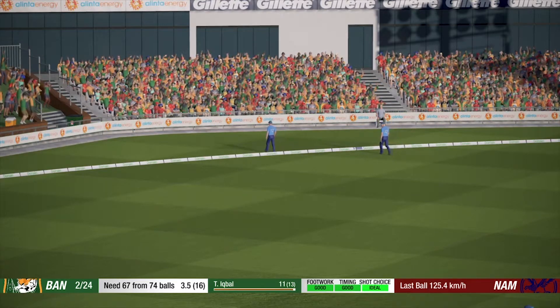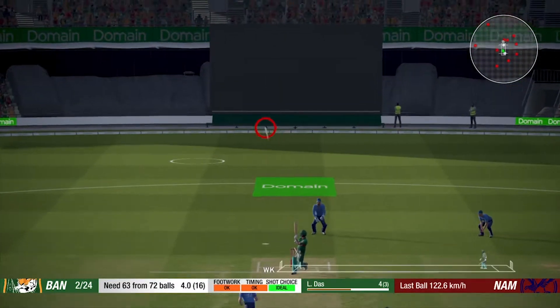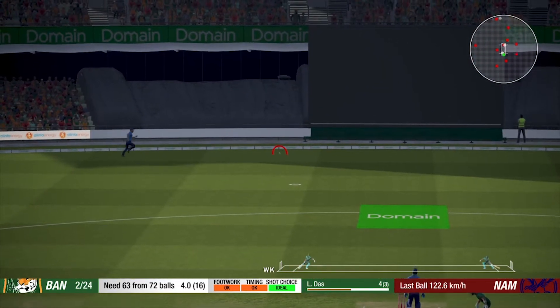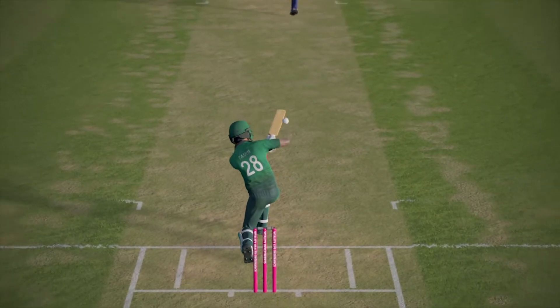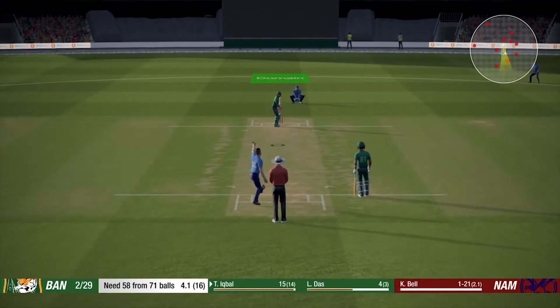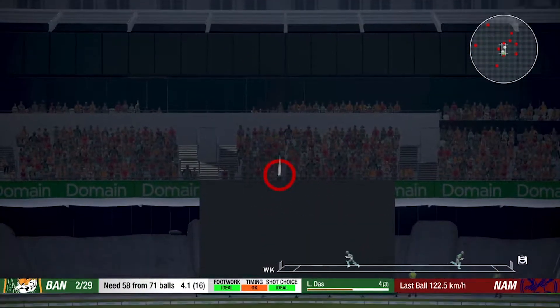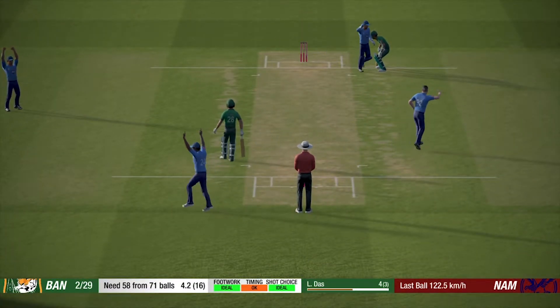Adjusted superbly to the change of pace. That's what the crowd have come to see — nicely played. Rated wide. Gone! Superb catch, well enclosed.